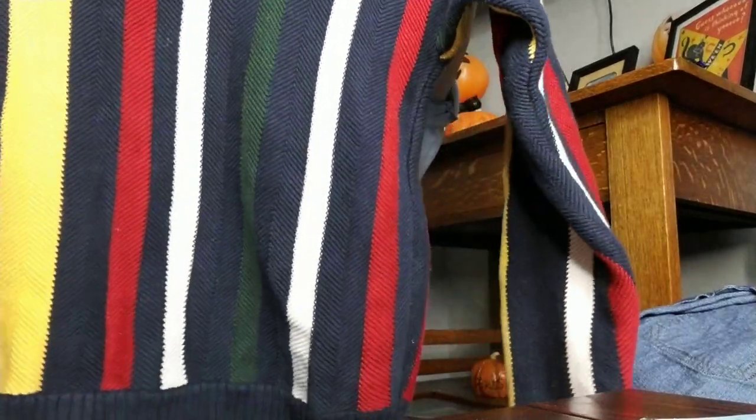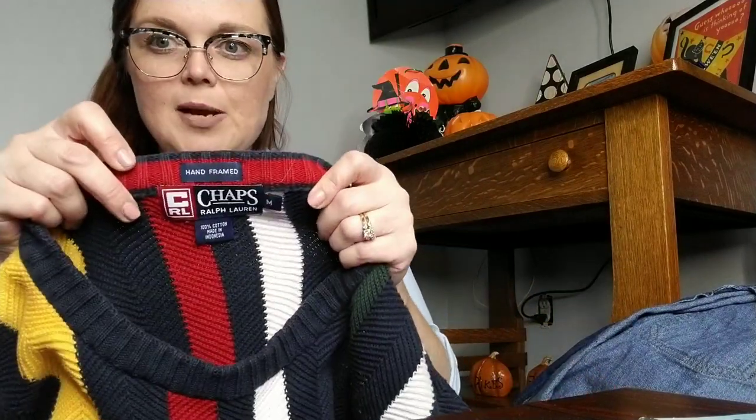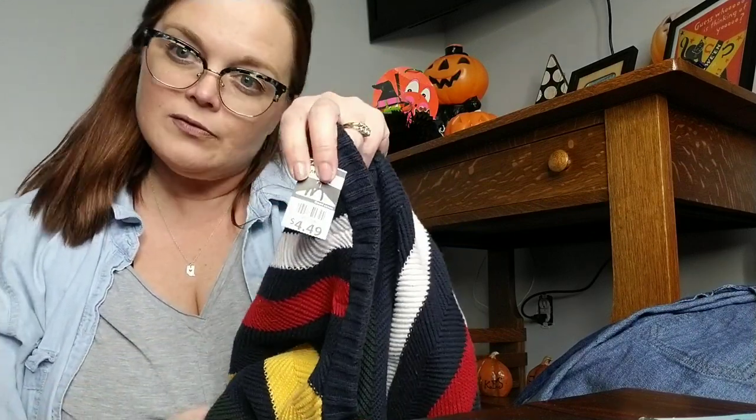Next thing is a vintage Chaps sweater with the crest — a very 1990s piece, so I figured it would do good. It is a size medium Chaps. This is hand-framed, 100% cotton, and it was $4.49.